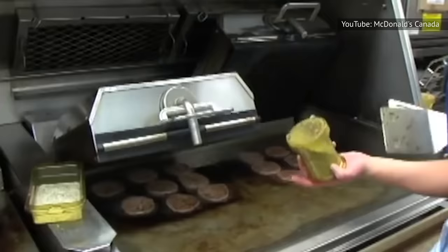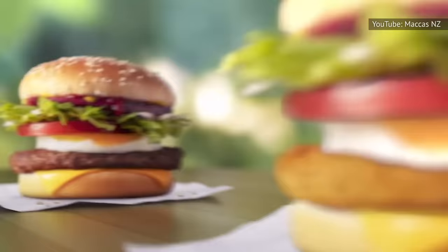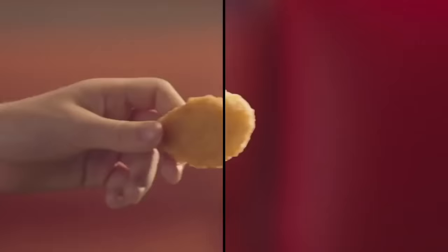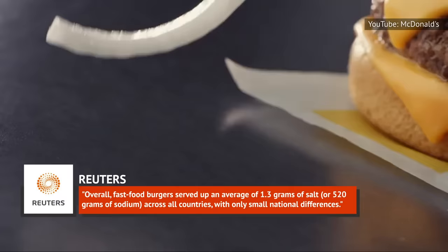Interestingly, there's some leeway in how McDonald's restaurants season their signature burgers. McDonald's representatives told Business Insider that they actually adjust the seasoning based on the country that the burgers are being served in, because some countries prefer their burgers a little more on the salty side than others. Reuters reported that one order of McDonald's chicken nuggets served in the United States contains 1.5 grams of salt, compared with only 0.6 grams in the UK. Overall, fast food burgers served up an average of 1.3 grams of salt, or 520 milligrams of sodium, across all countries, with only small national differences.